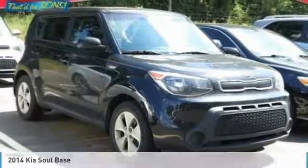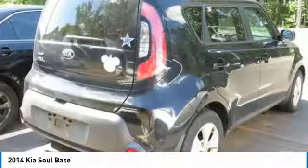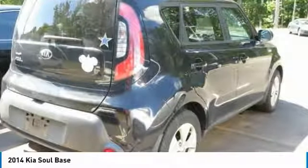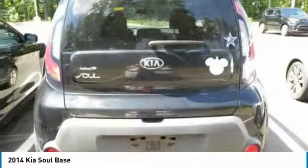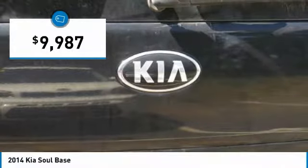Pleased to show you the 2014 Soul. The Soul is quick and ready with its innovative, catchy style, a sharp, roomy, and well-fitted cabin, and a comprehensive list of safety and fun features. And is priced below $10,000.